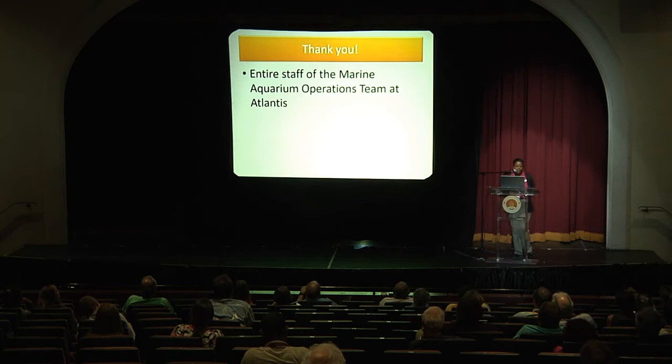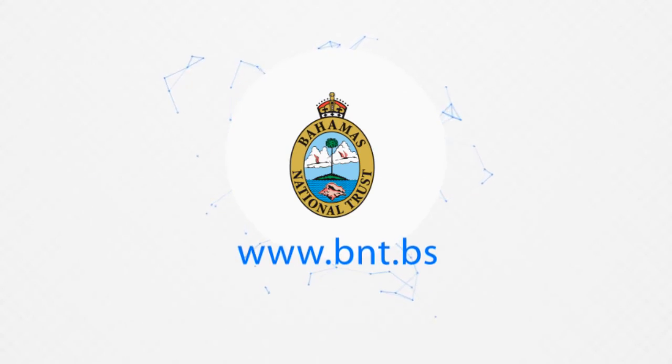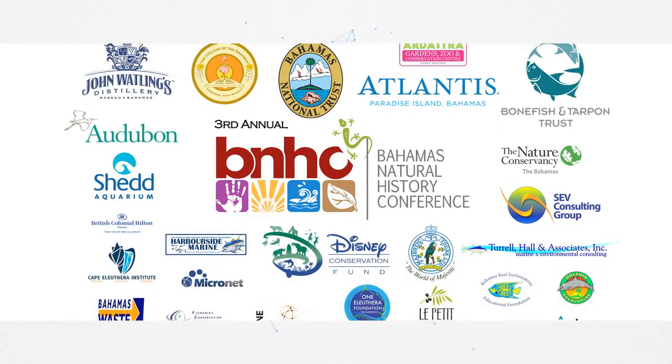And that's about it. I just want to say thank you to our entire staff of the Marine Aquarium Operations Team at Atlantis. Thank you.